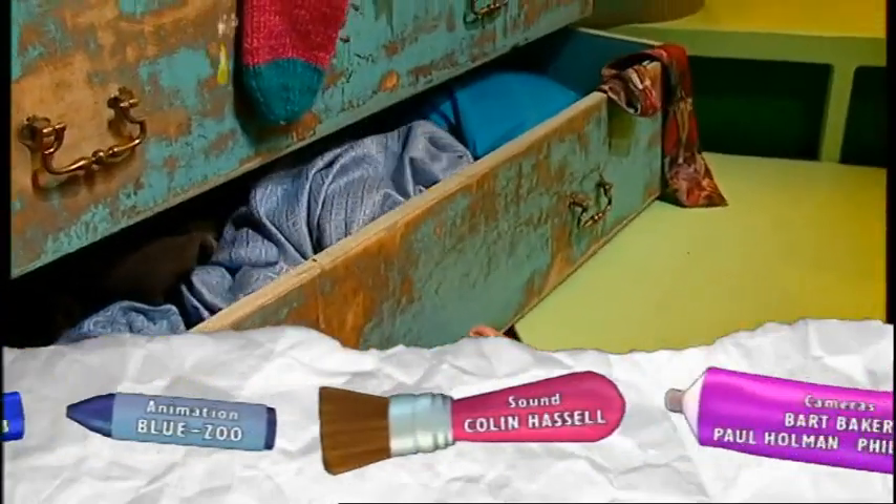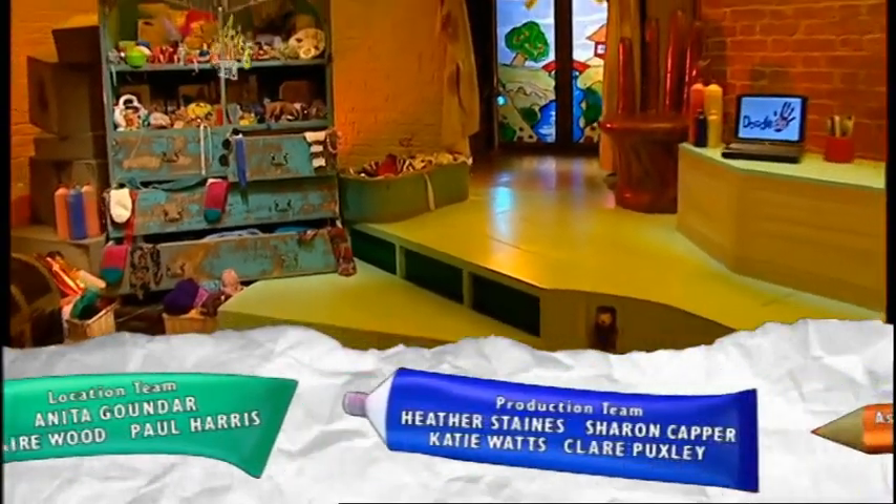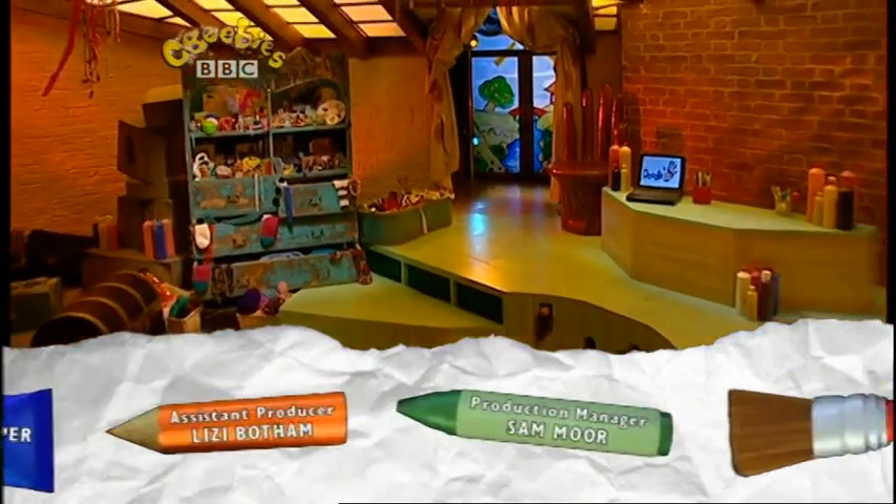Doodle-do, mega-do — if that's riddle stick and you, we'll show you what to do. Everyone can do Doodle-do!